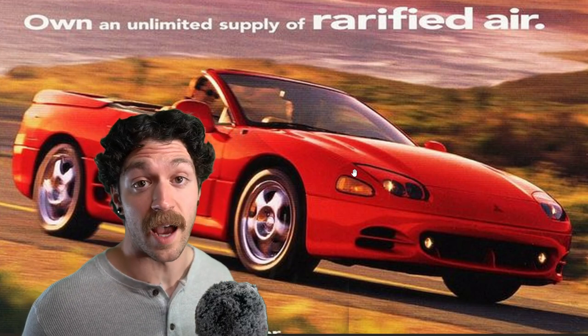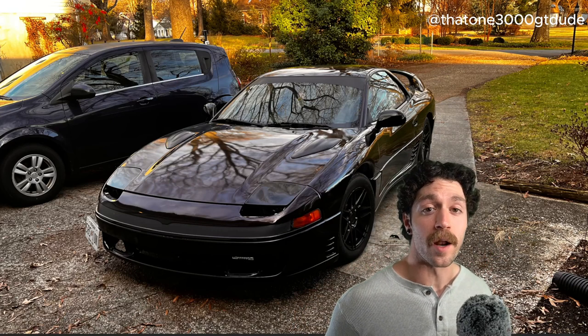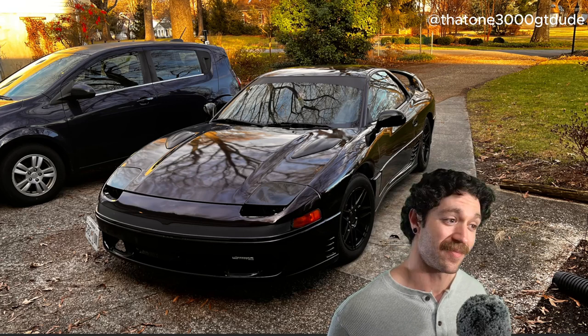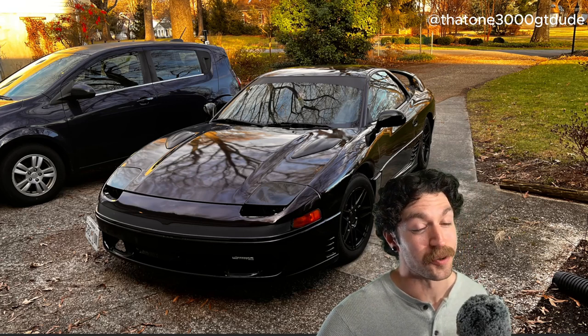But let's talk about one that's still alive. Lord have mercy — this is Luke's 1991 Mitsubishi 3000 GT SL. God, this thing's fucking mint, dude. Right off the bat, it's the paint job — it's like a wine burgundy.